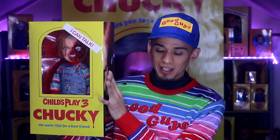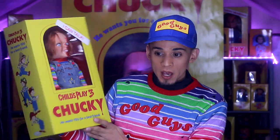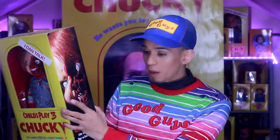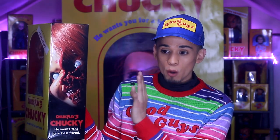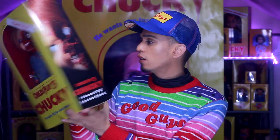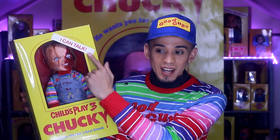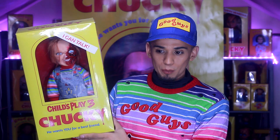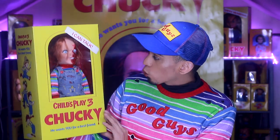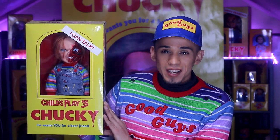Moving on to the third one — can we please talk about this little guy? This is the best. This will probably be my number two, though I'm thinking I should bump it to number one because this guy is incredible. The packaging on this is just beautiful. Whoever designed this packaging, whoever came up with the idea of putting the face on the side — before it was just the Good Guy logo — and once they started adding that, the packaging started looking a lot better. Though they did start adding the 'I Can Talk' logo in the front, which I personally hate. But other than that, this Child's Play 3 doll is incredible.